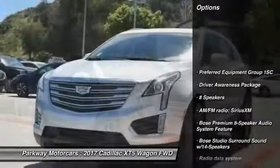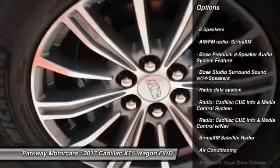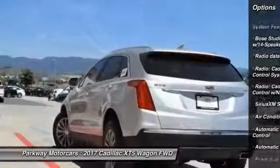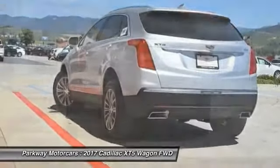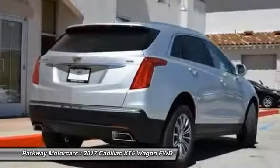Power passenger seat, traction control, leather-wrapped steering wheel, air conditioning, dual airbags, power steering, four-wheel independent suspension, four-wheel disc brakes, universal garage door opener, eight speakers.